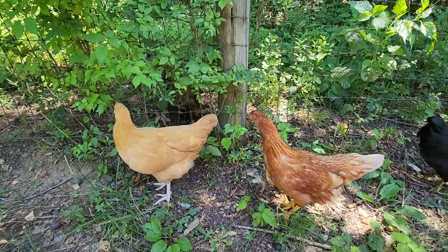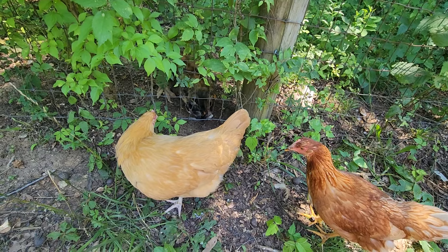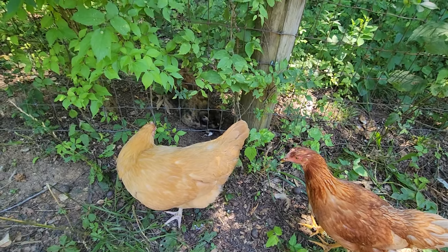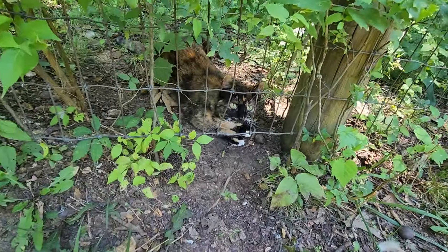The chickens aren't afraid of her at all. Look at that. You got yourself a nice little comfortable spot to lay down in there, don't you?